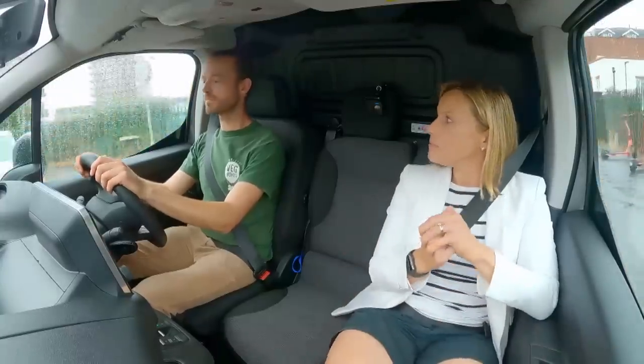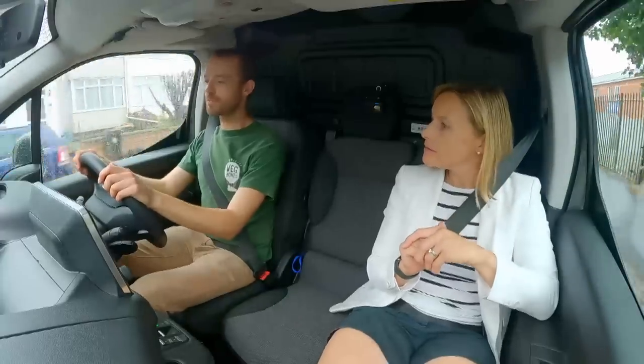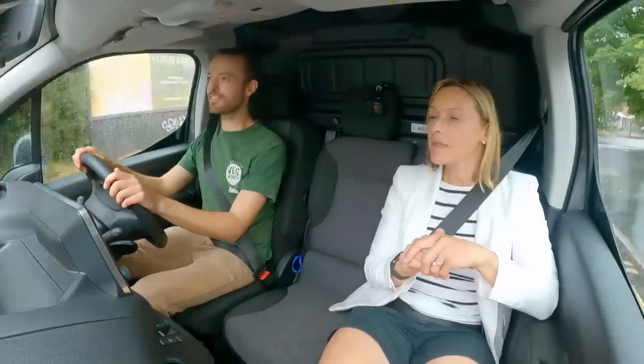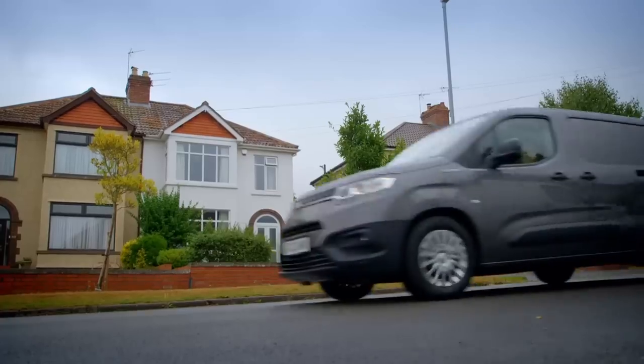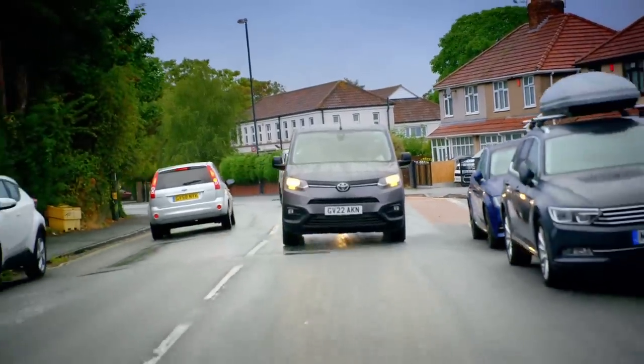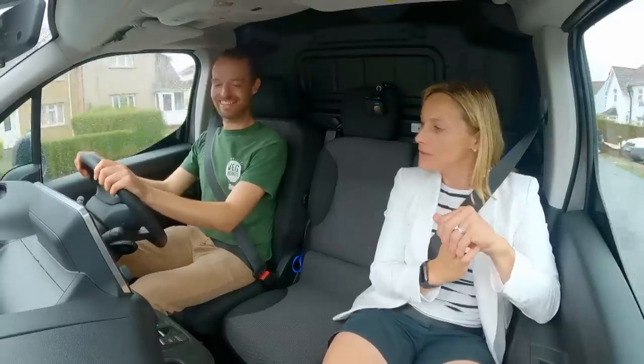How do you feel about the pickup and throttle response? It's super responsive. In normal mode, if I put my foot to the floor it would probably take off. Shall I give it a little go in power mode? There you go — yeah, it's pretty powerful. Your radishes will definitely not rot in the van; you'll be at the delivery site in no time with that one.